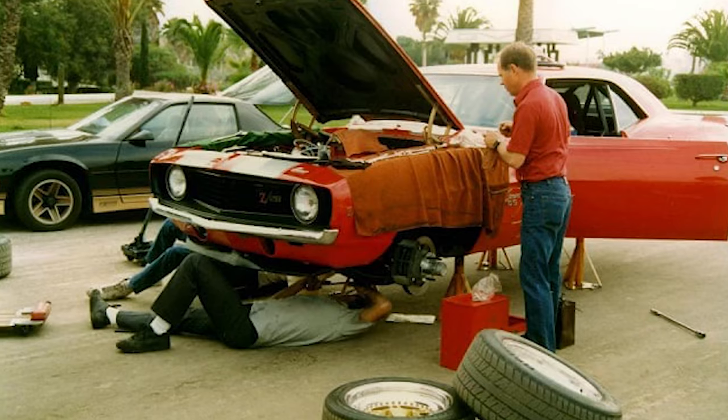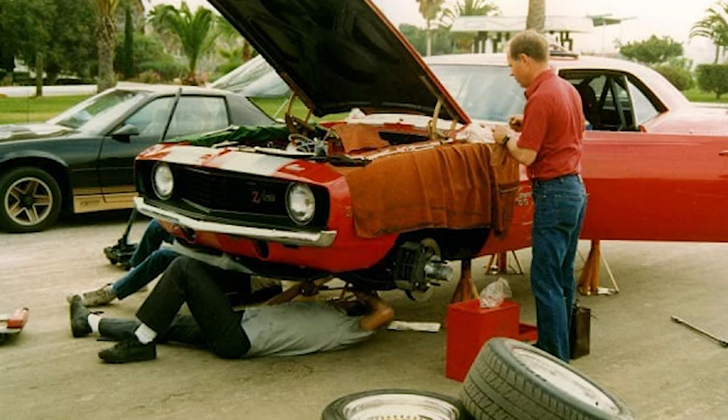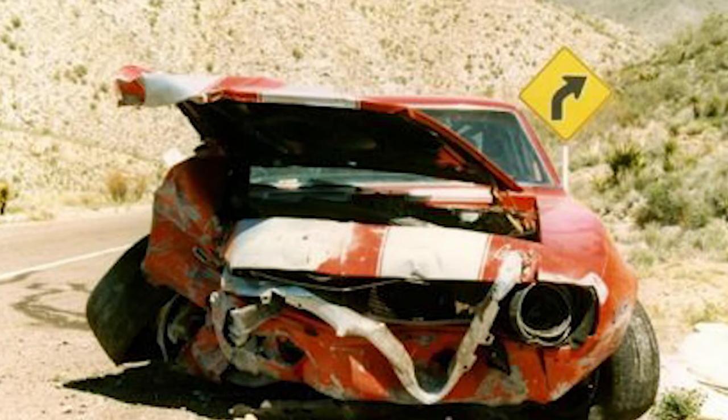Back in '87, Dan and RJ got together and wanted to do a father and son project and decided on building a '69 Camaro. They actually built one and ran it down in a race in Mexico, crashed it, and that's when they decided they were going to build Big Red.